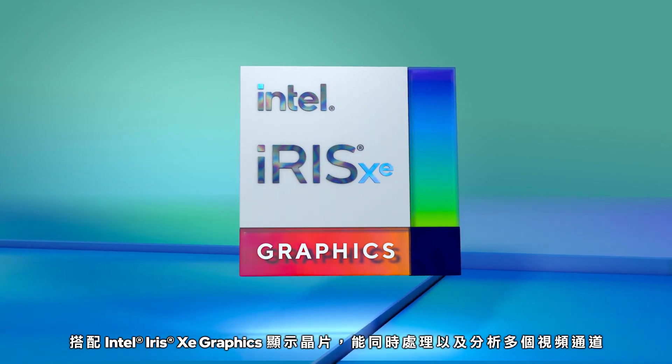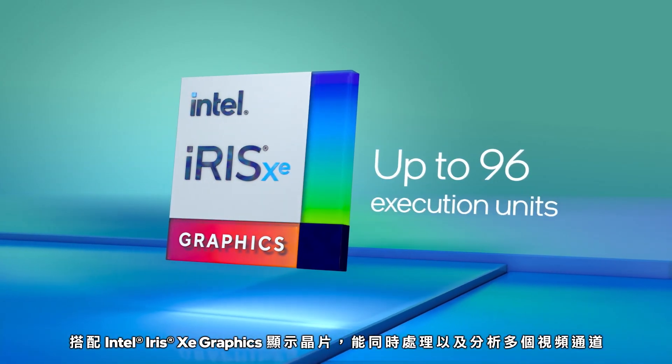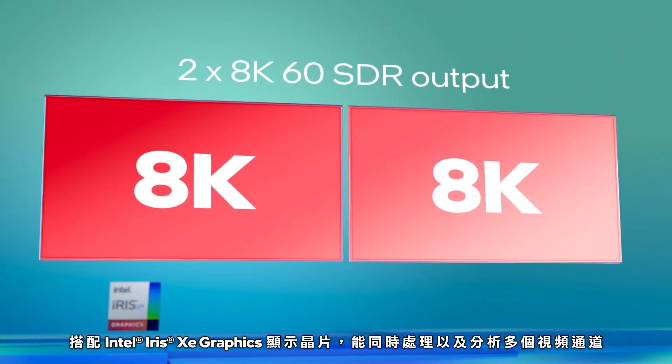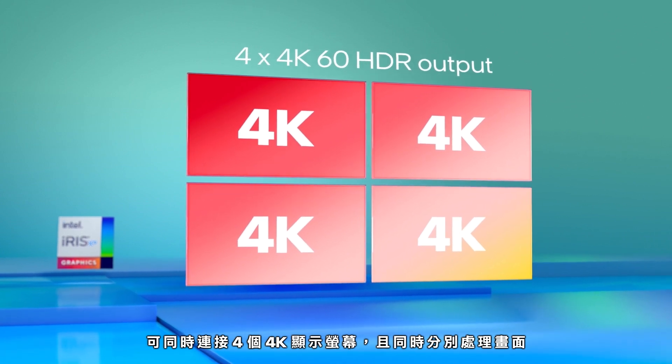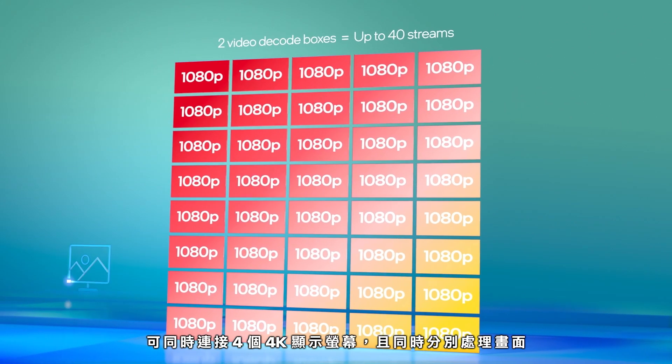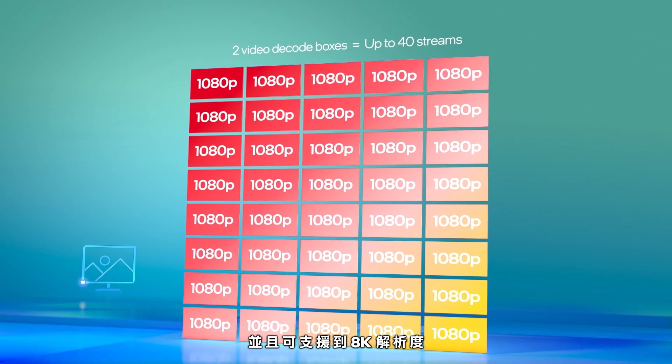With Intel Iris Xe graphics, multiple video channels can be processed and analyzed simultaneously. Four 4K displays can be synced while displaying individual contents, supporting up to 8K.